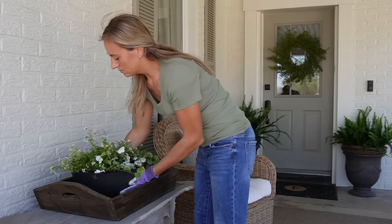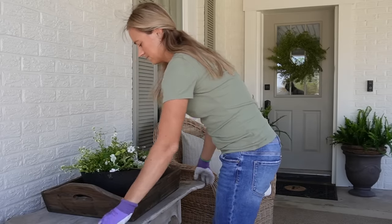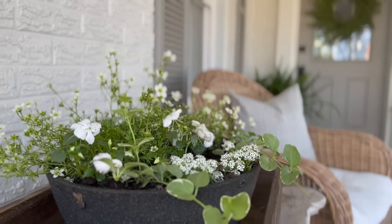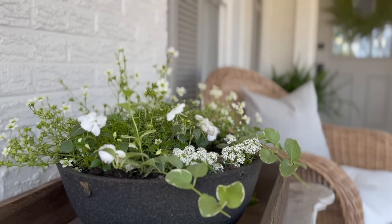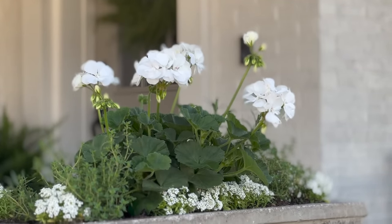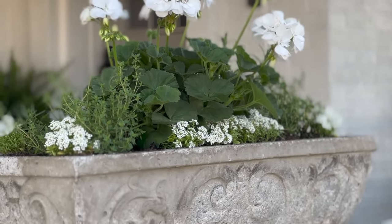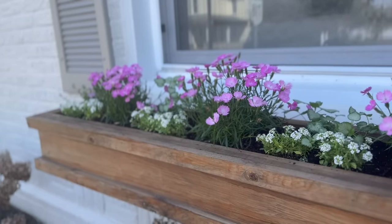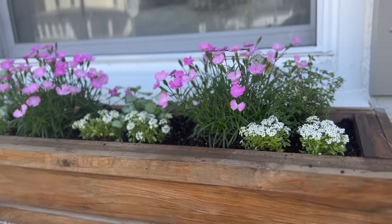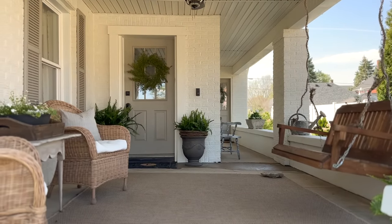Now I'm just going to place this on the table and that is the finishing touch to my spring front porch. I'll give you a quick look at how it all came together — it just feels fresh. It's not perfect, I didn't get all the cleaning done, but what a difference from the before and after, and it just makes my heart so happy. Thank you for watching today. I hope this video was fun to watch and gave you some inspiration for your own front porch this spring. I'll see you in the next one. Bye!